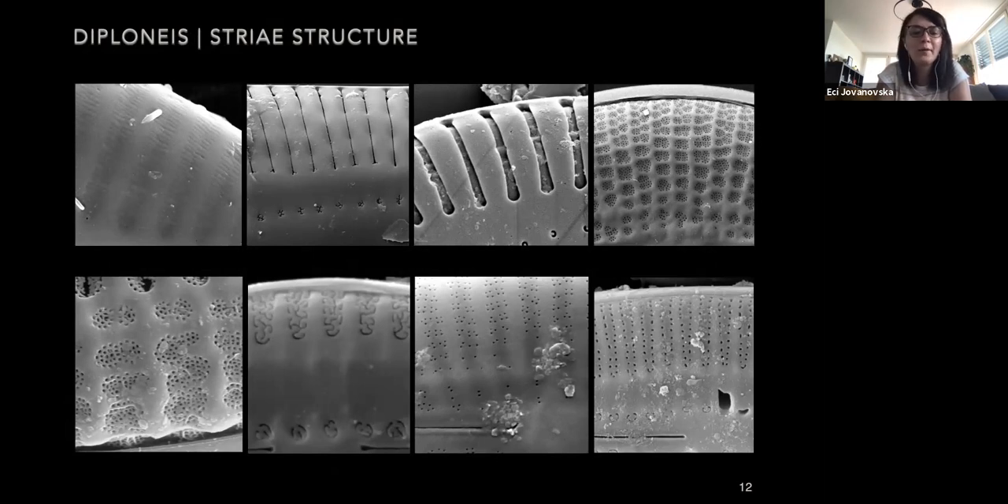The marginal chambers can open through one or several areoli, which can be externally opened through different structures: small slit-like openings or longitudinal lines, transapically elongated slit-like openings, or a silica cover with small perforations that is slightly depressed below the valve surface. The marginal chambers or alveoli can also be covered with cribra — which can be more simple or more complex — or covered by volae or small pores with different orientations around the marginal chamber.